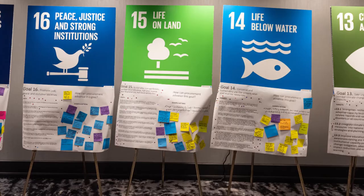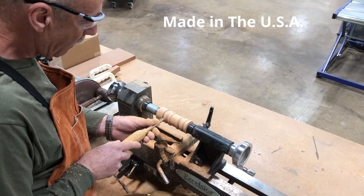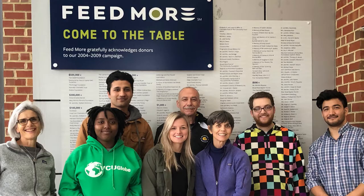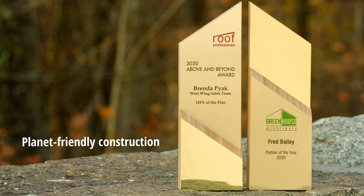Step four: your awards reflect your values, so find an award provider who reflects them too. Do they design and manufacture in-house? Make the awards in the US? Use only sustainable materials? Have a strong social commitment? You know you've picked a winning awards provider when they deliver products that stand out in unexpected, meaningful ways.